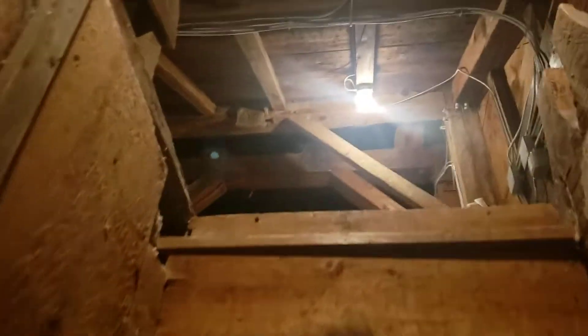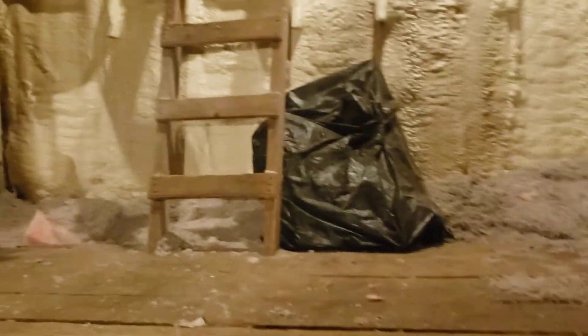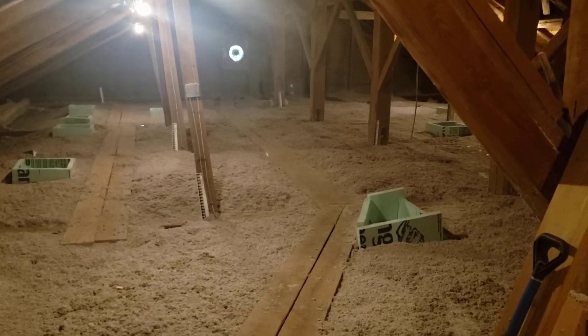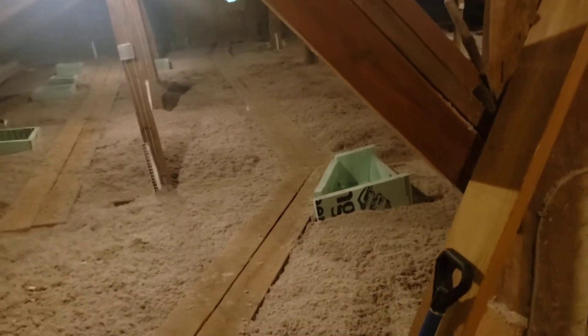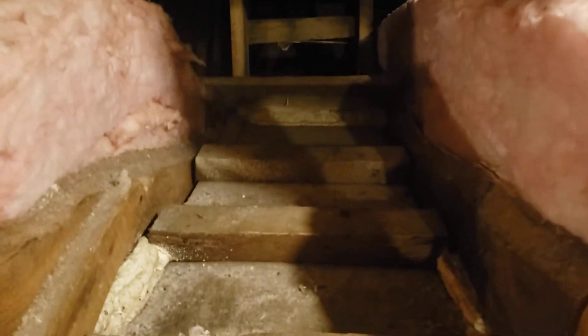We go up the rather steep stairs. That's all our new insulation. A fan runs to get some of the heat out of here. What you can't see is all the nice new electrical underneath that insulation. We're going up over the top of the rear organ now.